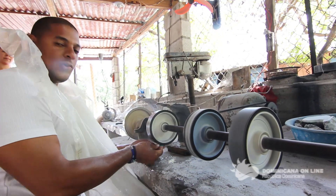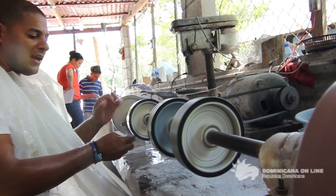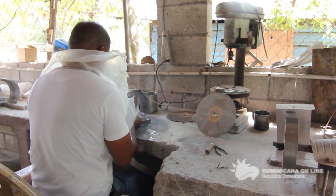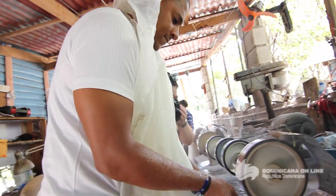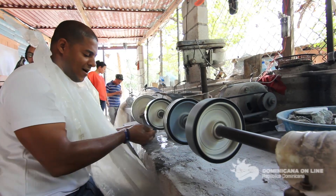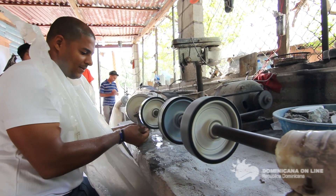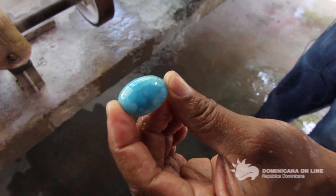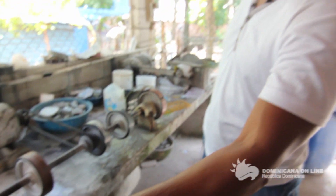Esto no tiene ningún tipo de pintura ni nada. Si no le doy estos cinco procesos que ustedes ven a continuación, la piedra se opaca. Se trabaja de lija más gruesa a más fina, buscándole el brillo. Tengo que darle los cinco procesos para que mantenga el brillo para siempre.